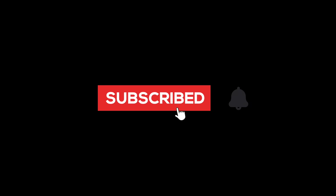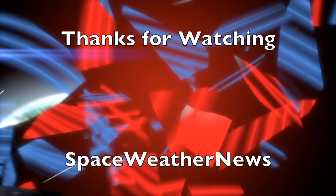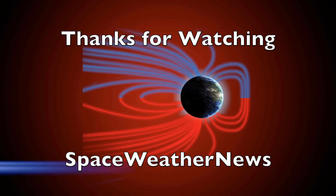Eyes open. No fear. Be safe, everyone. Thank you.